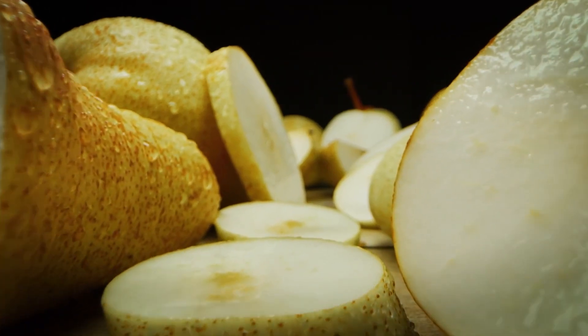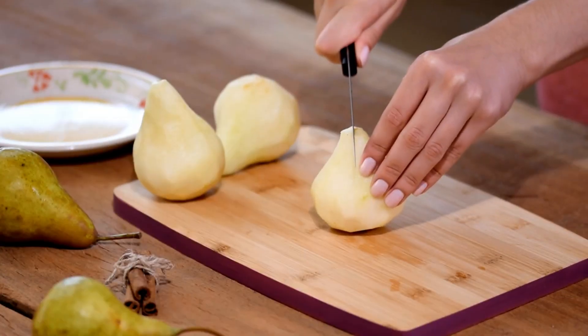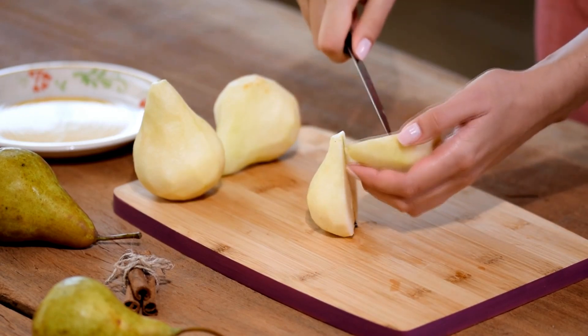Pears are gentle on the bladder and are a great option for those with bladder sensitivity. They are low in acidity, which means they are less likely to irritate the bladder, making them a perfect snack for maintaining bladder health.